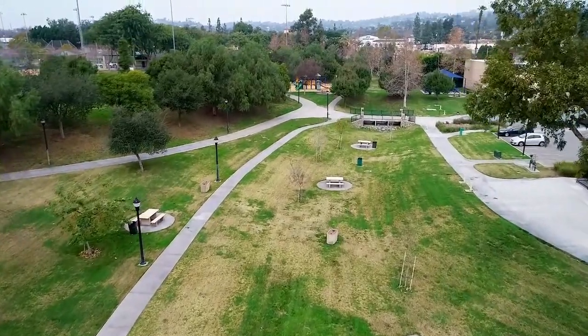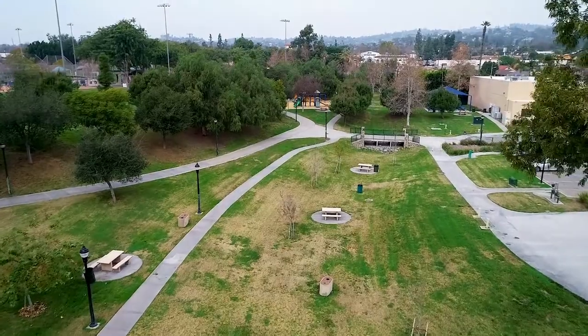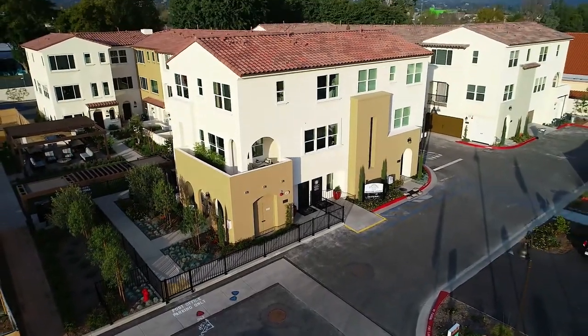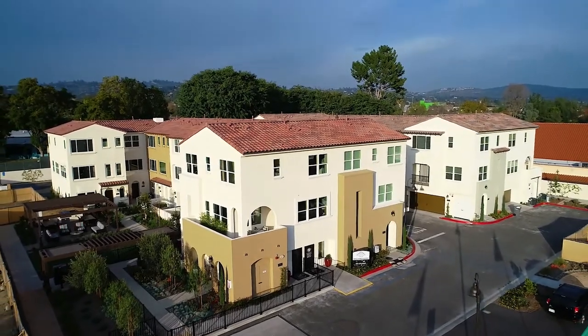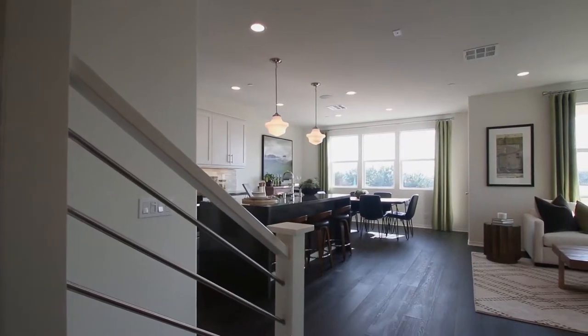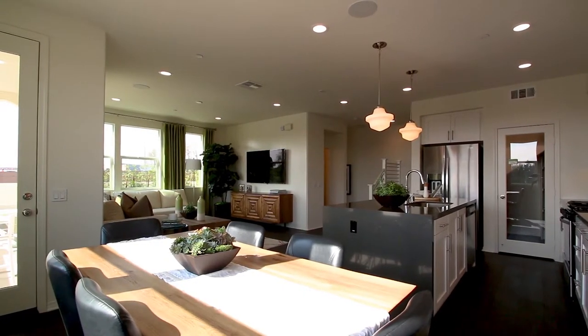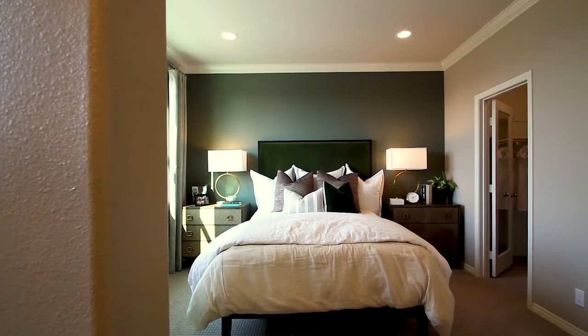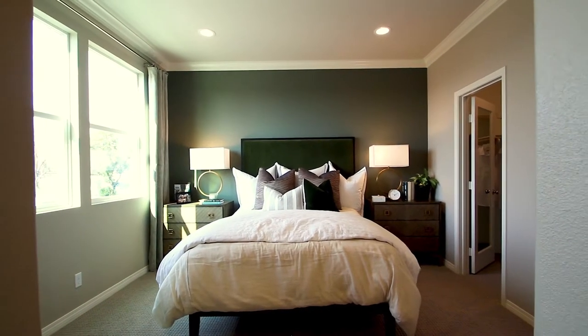Olsen Homes always builds in areas where people want to live. What we do is we find small parcels of land, we come in, we repurpose the land and we build these beautiful tight-knit communities there. So far we've had nine homeowners move in and every one of them already know each other.